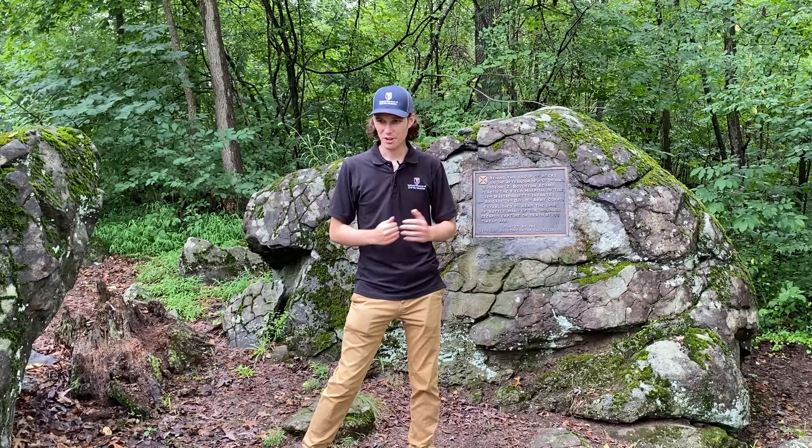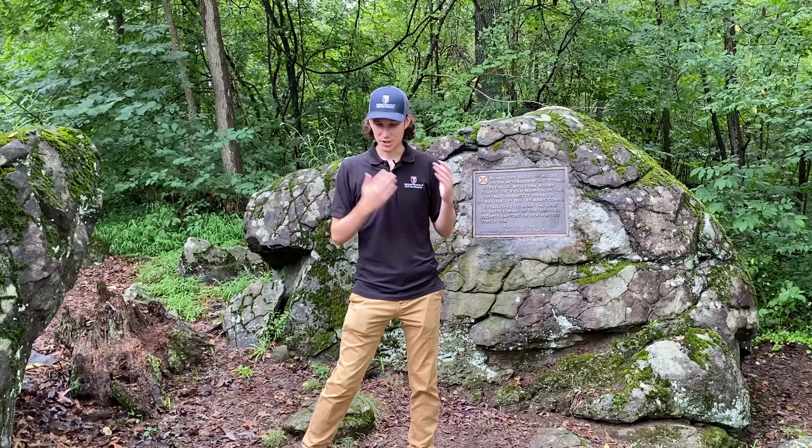If you want to find this field aid station, look for the 5th Michigan Monument, right across from the Irish Brigade Monument — you'll never see it because you're always looking at the Irish Brigade Monument. Thanks so much for watching. Subscribe to our channel and become a member of the National Museum of Civil War Medicine if you want to support programming like this.